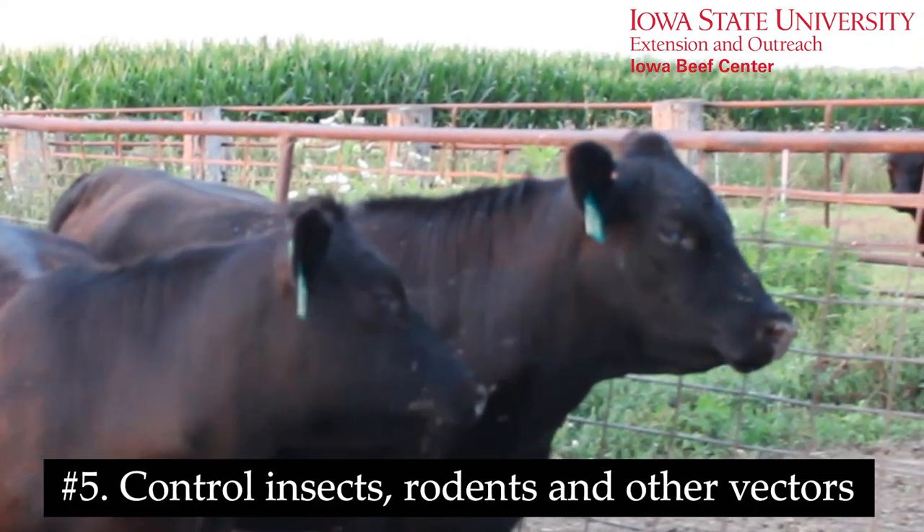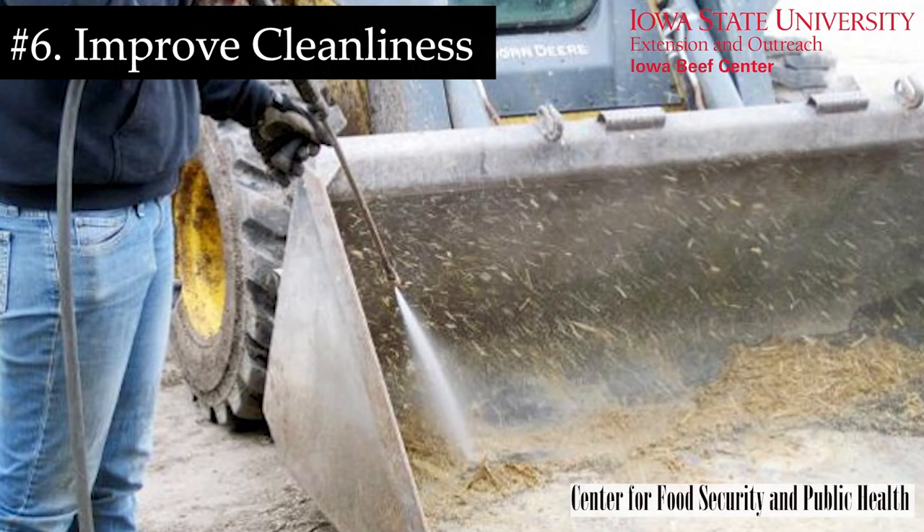Number five, control insects, rodents, and other potential vectors. And number six, improve cleanliness and disinfection protocols to reduce transmission through contaminated boots, clothing, tires, and other equipment.